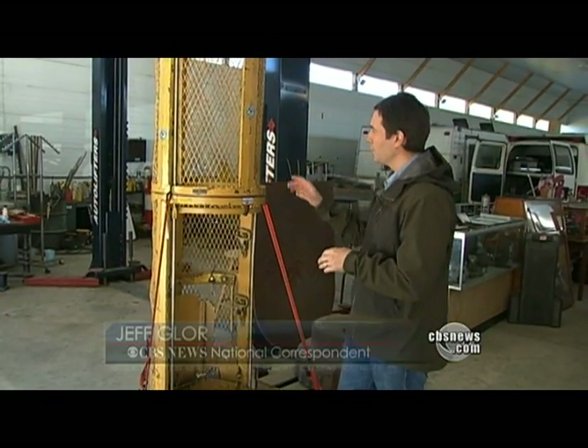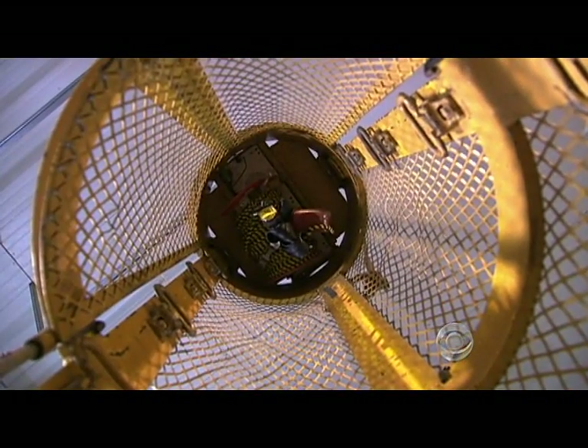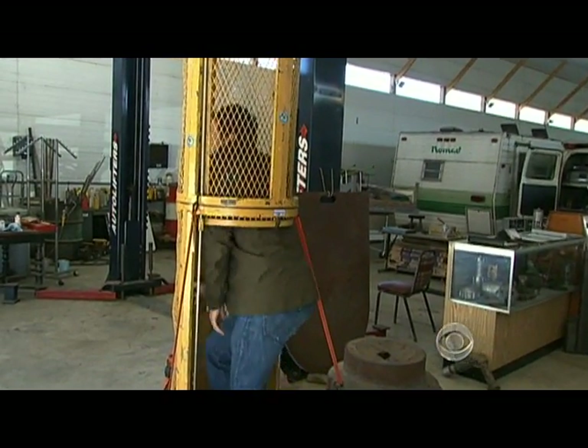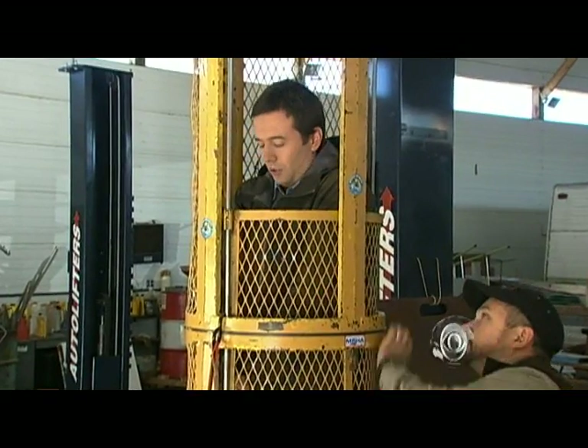This is the rescue capsule that was used at Quecreek in 2002 — it's still kept on site. It's slightly smaller than the one that will be used in Chile. This one is just over nine feet tall and 600 pounds. The one in Chile is 10 feet tall and weighs more than 900 pounds. But what hasn't changed are the dimensions inside — miners will be dealing with a diameter of 21 inches, so they'll be told to keep their hands in and their faces back as that door closes.